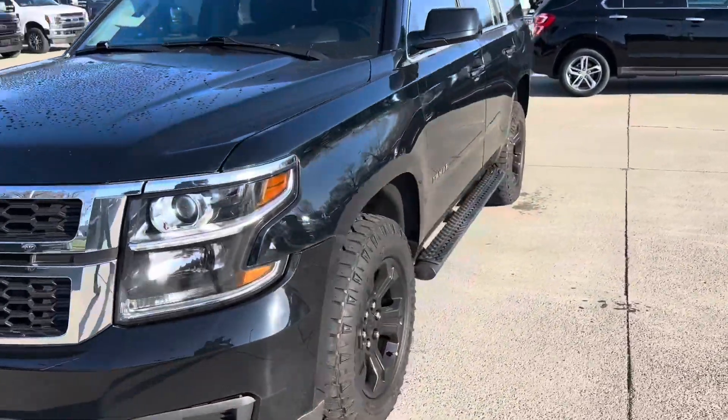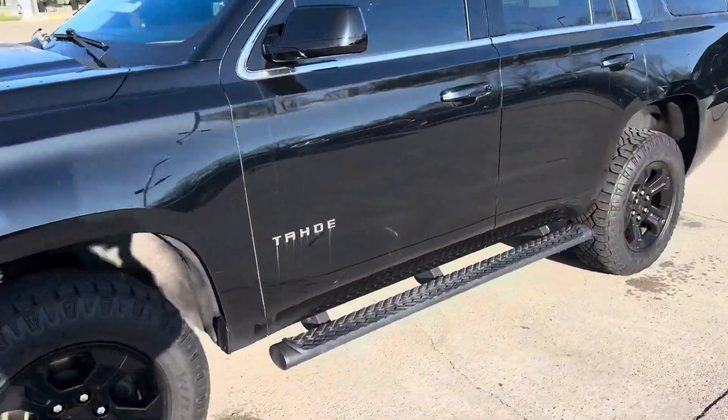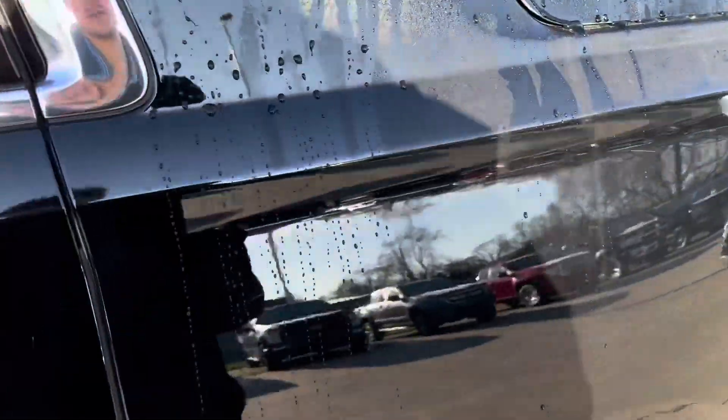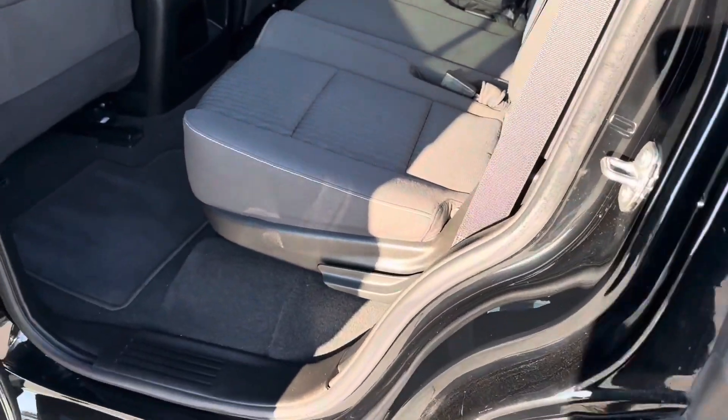All in all, the exterior could definitely use a touch-up — maybe a buff job on some of the scratches. Some deeper scratches won't come out, but all the smaller ones should be good to go.